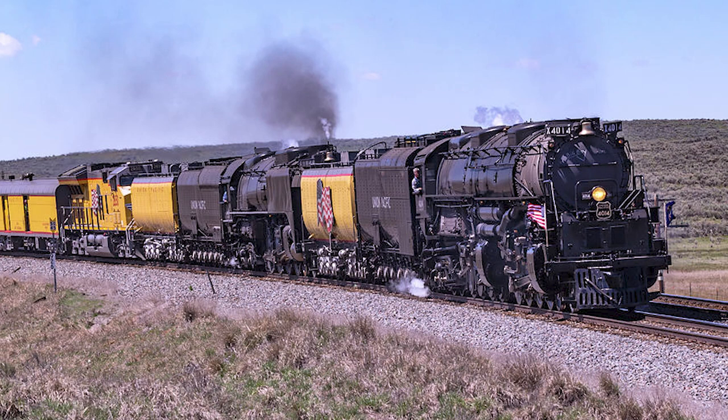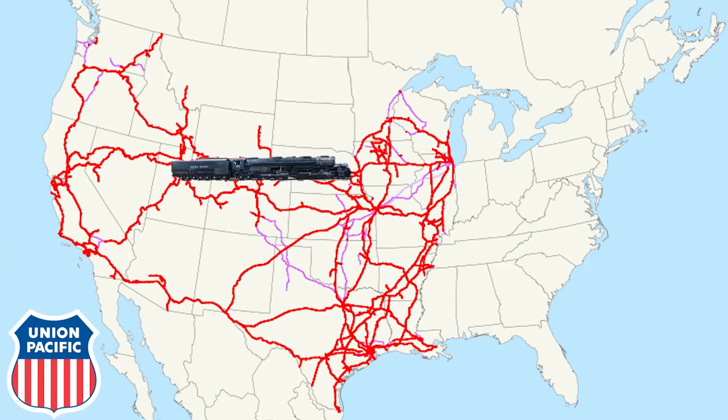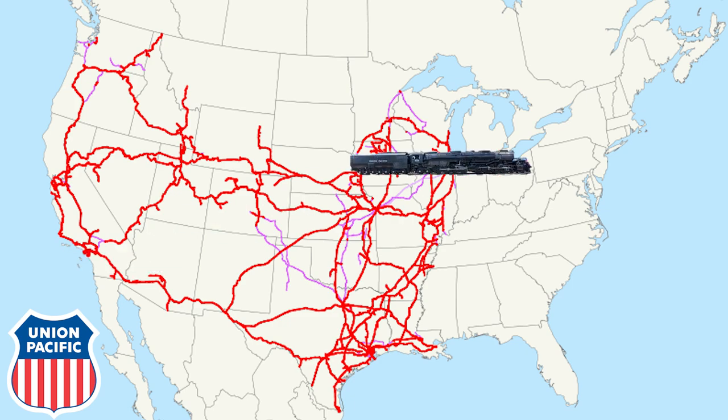The restoration work would be completed in late April of 2019, and for the first time in 60 years, the 4014 steamed again. Following a quick series of test runs, the 4014 would set out on its inaugural excursion — a double header with 844 from Cheyenne to Ogden, Utah, where a special 150th anniversary celebration would be held with the two locomotives as the main centerpiece. Following this first excursion, the 4014 would then set out on a number of tours across the Union Pacific system, heading as far west as Los Angeles, California and as far east as Chicago.